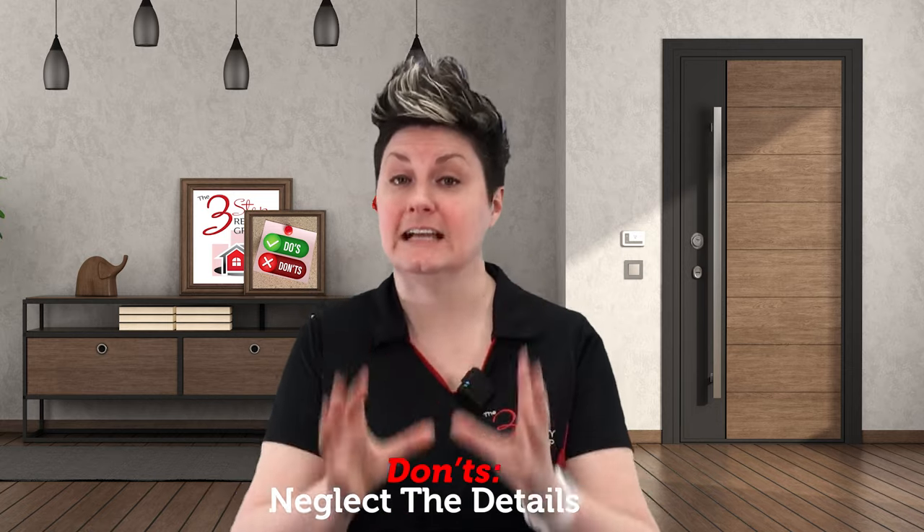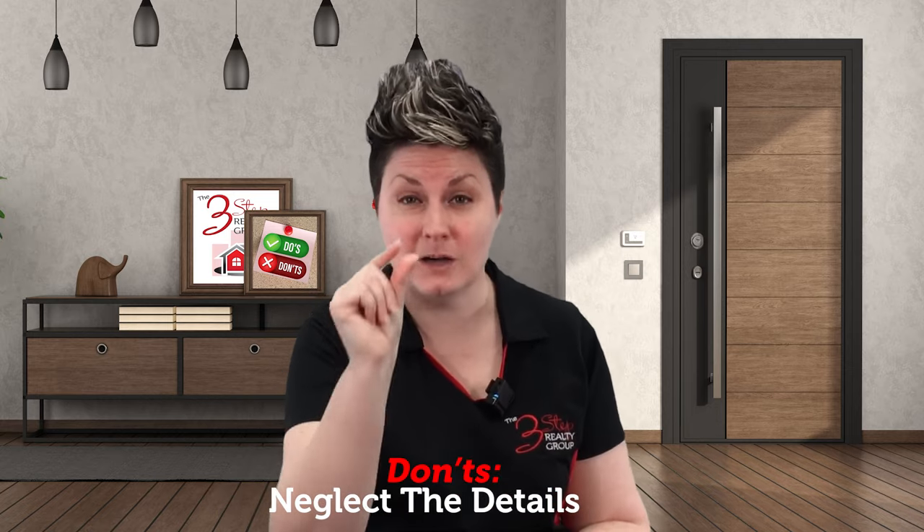Don't neglect the details. Small details can make a big difference in how your home is perceived. Make sure all the light bulbs are working, replace any outdated or damaged fixtures, and add some fresh flowers or greenery to liven up the space. These small touches can make a big impact on potential buyers.